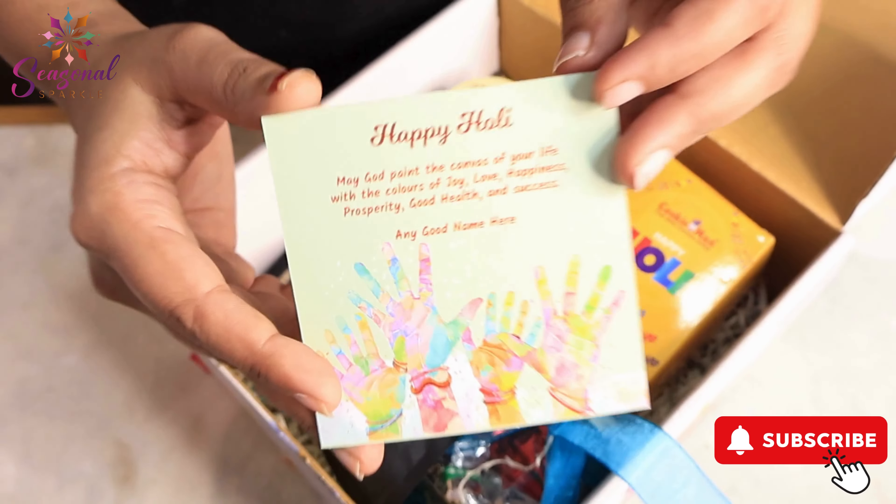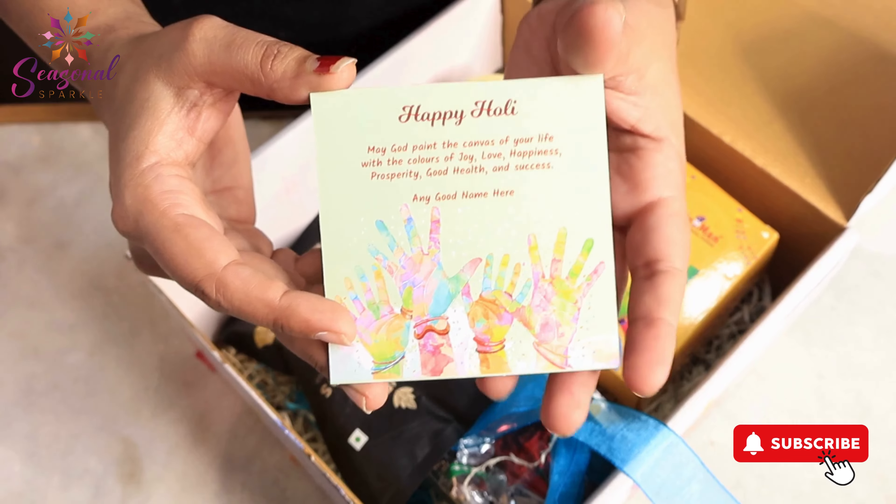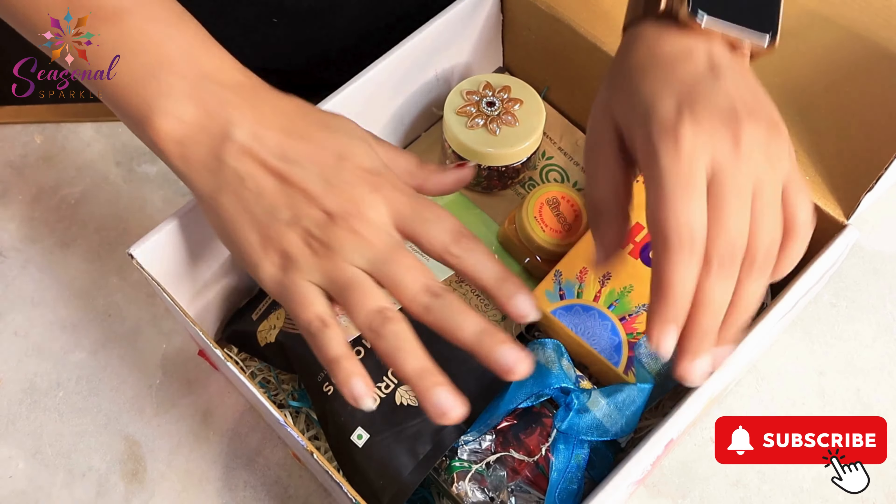There is a message card. You can see it. If you have according to your quantity, you can customize it. We have written a message. Then, this is our Holi hamper.